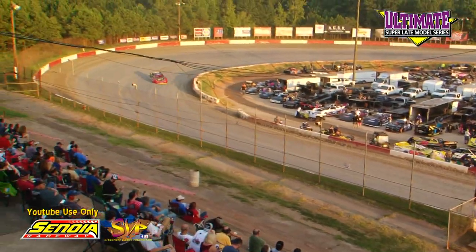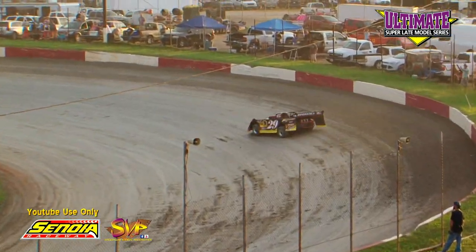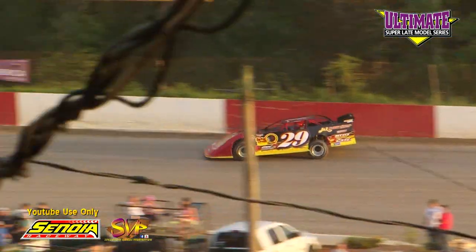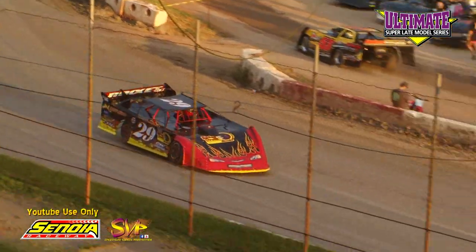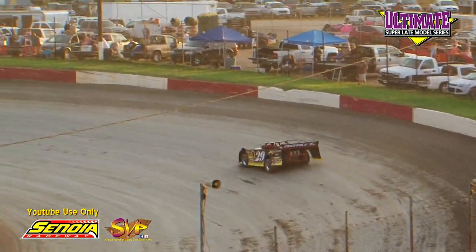First lap: Page, 16.122. Fulcher first lap: 15.470. Page working the bottom of the Speedway, coming off a 4 to the line: 16.144. Fulcher second lap: 15.656.